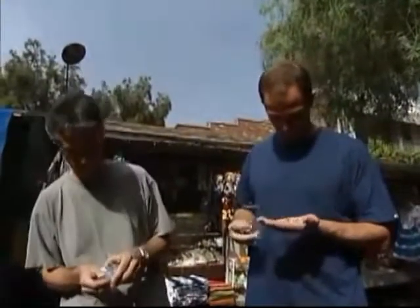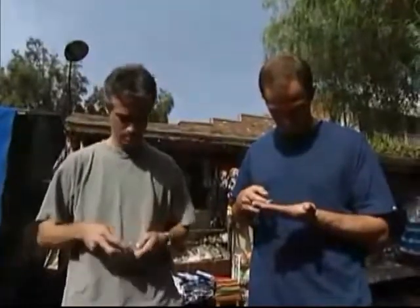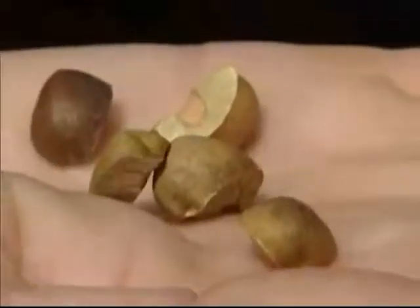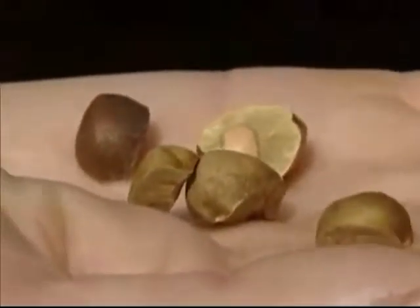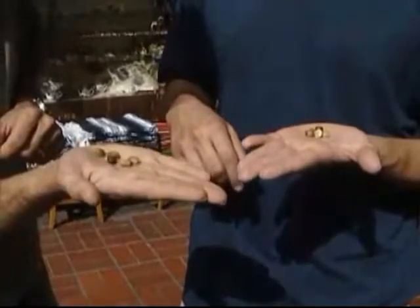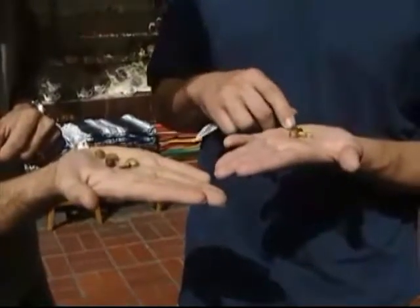But do Mexican jumping beans really jump? Look at him go — didn't take long. That big one is a really hot one. For these beans, jumping is no joke. It's a matter of survival.